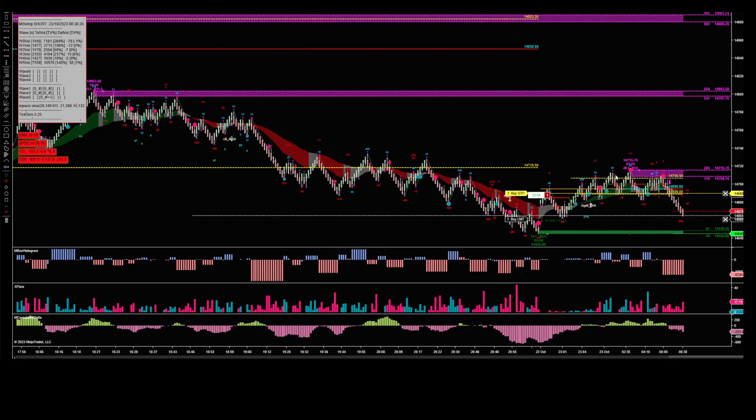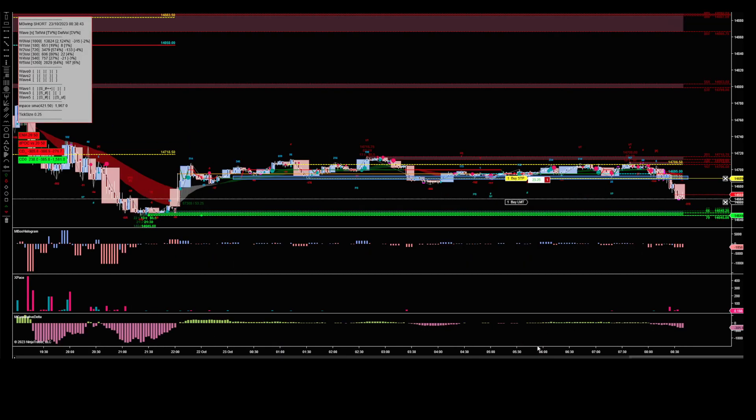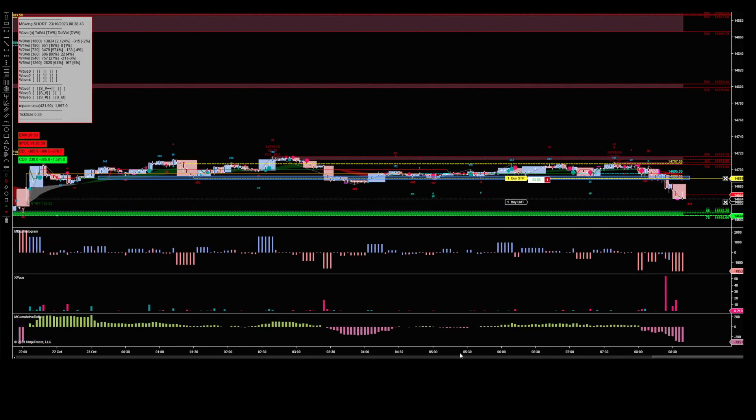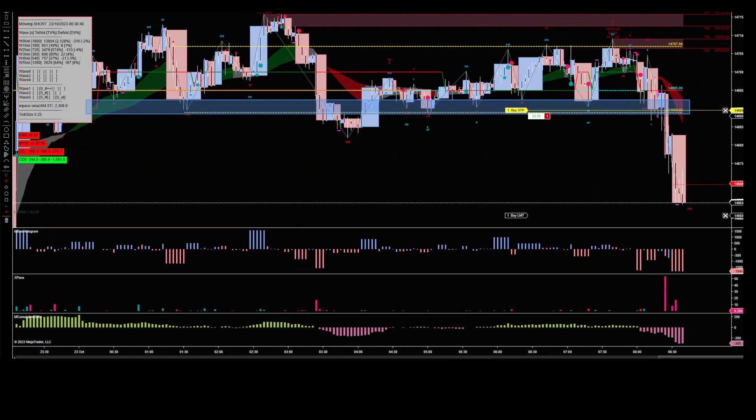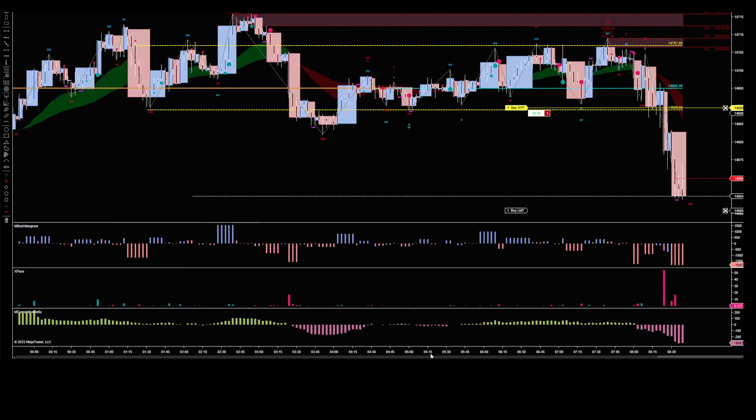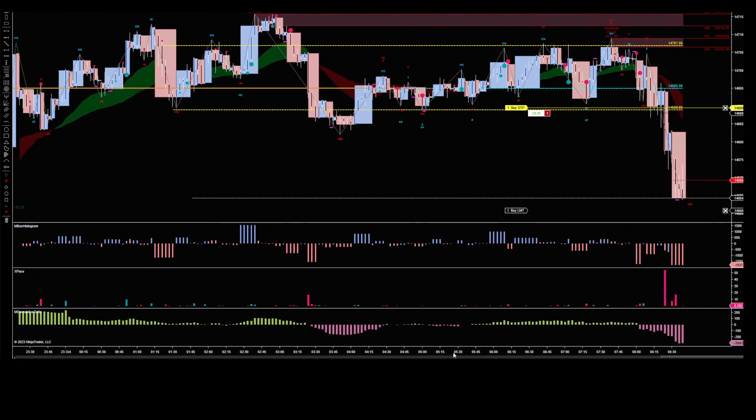What I was looking at initially was this tight range here — you've got the overnight range which is the value area. You can see it on the Renko, it's more readily visible. It looks a bit lumpy and bumpy on all of the other charts to be fair. Let's just make that bigger — that's better.